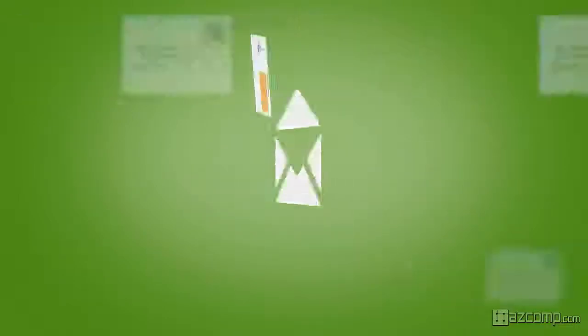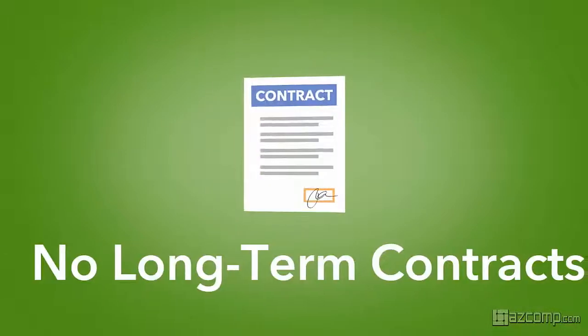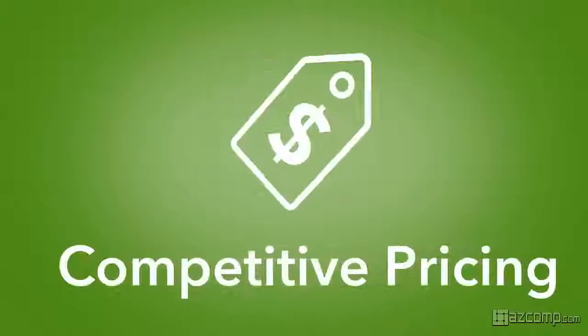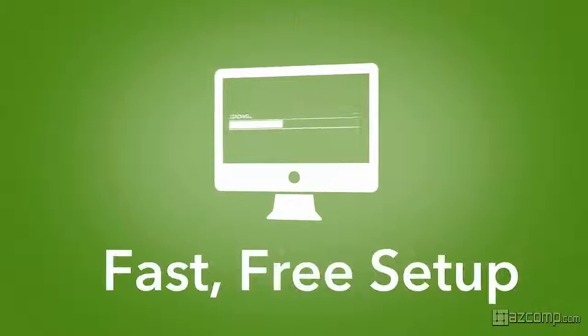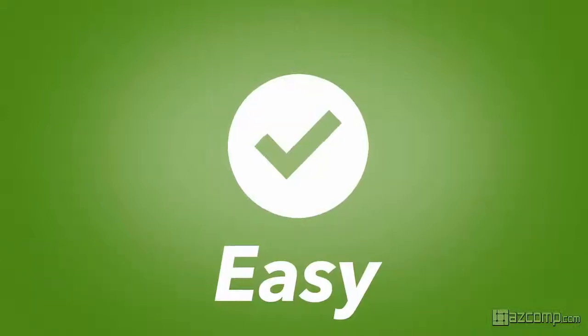So stop managing your bills the old-fashioned way and start using BillFlash. It's integrated with your billing software. There are no long-term contracts, competitive pricing, and setup is fast and free. It takes just a couple of minutes to send bills, and is incredibly easy to use.